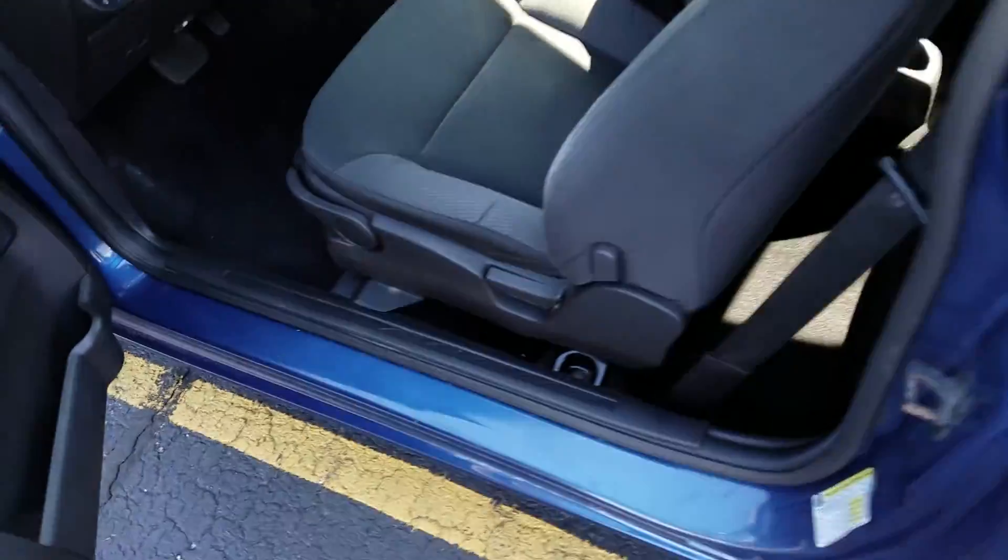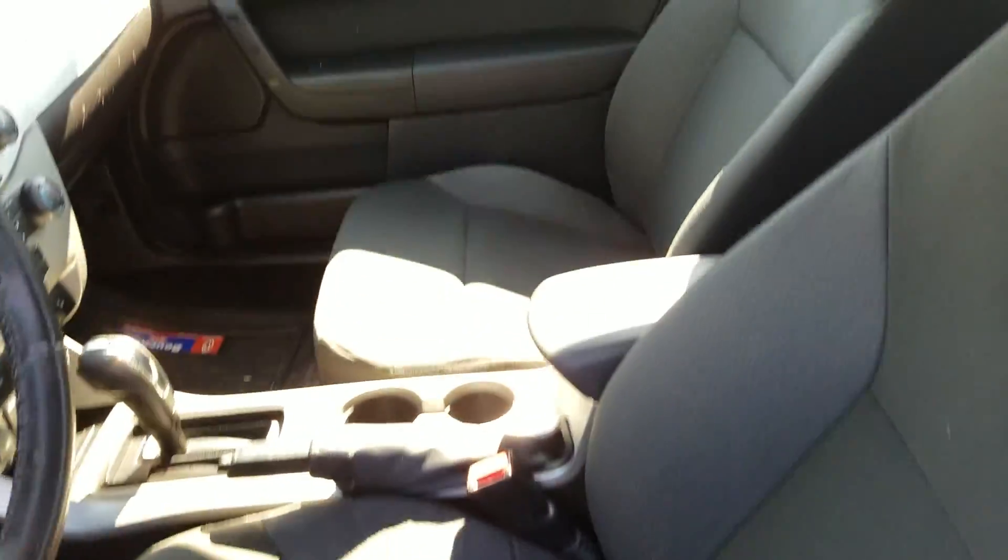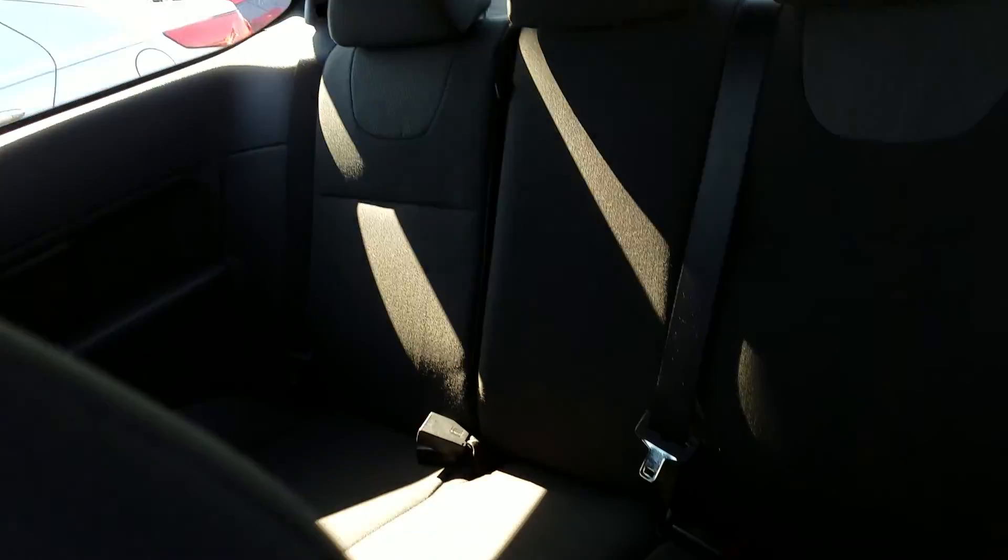Let's take a look on the inside. You can see here it's super clean with a nice dark interior. Even though it is the coupe, there's still plenty of space in the back.